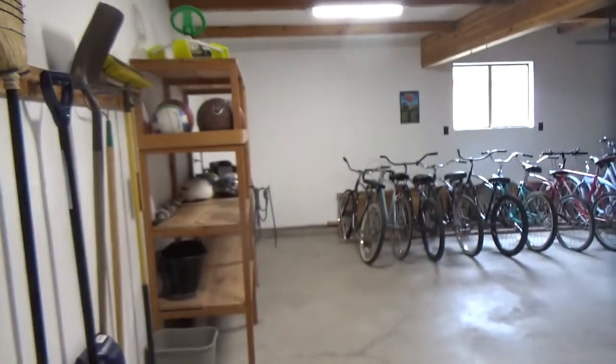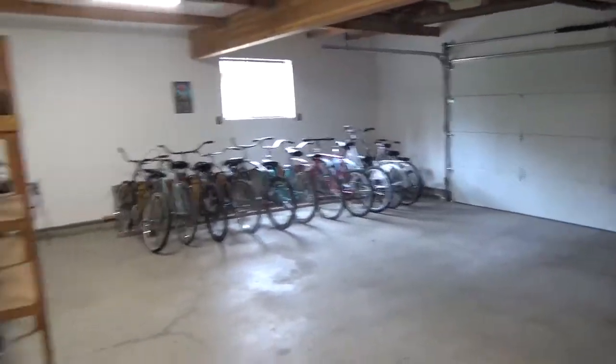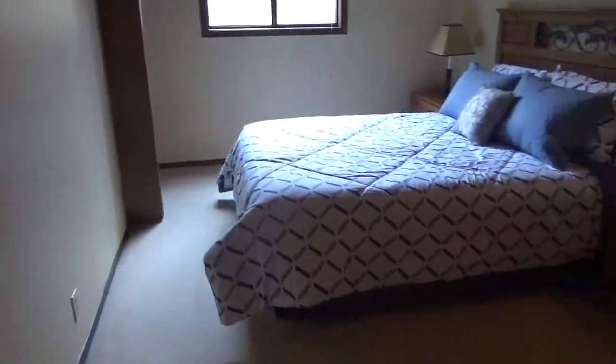We're back at the entryway. Now we're heading off down the hallway — there's three closets here and then one goes out to the garage. And down here we have one bedroom.